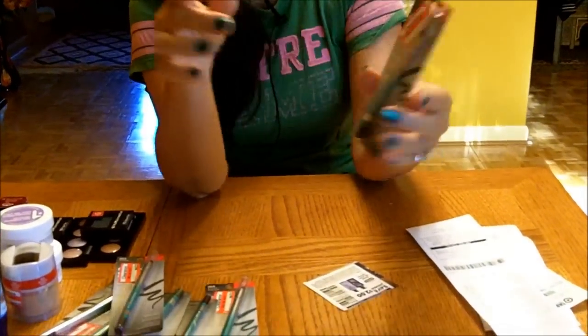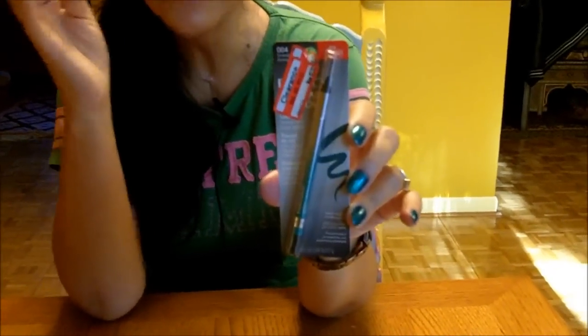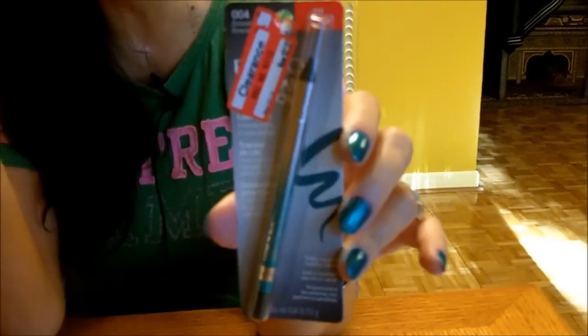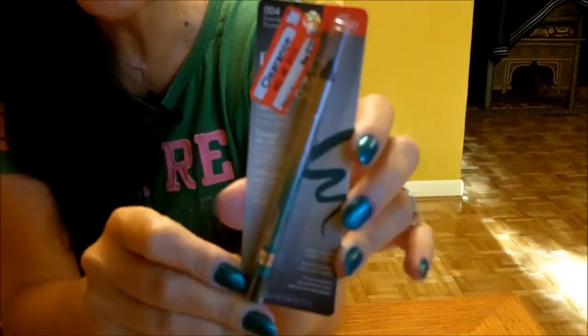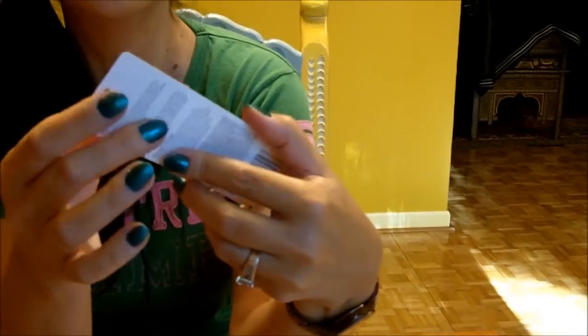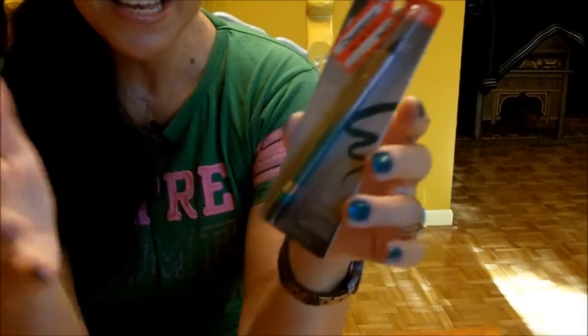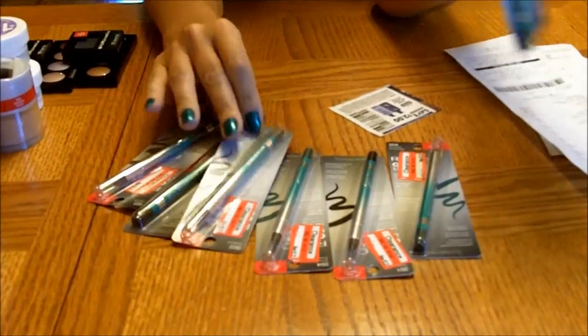So I got there and look what I got — Revlon eyeliners. Those are the creamy ones that are very smooth. You can do a smokey eye with them, anything you want. They were on clearance for $2.38, and I had a $2 coupon for Revlon, so I got all of those eyeliners for just $0.38 each.